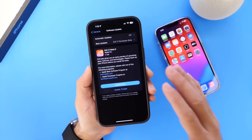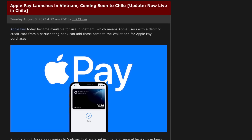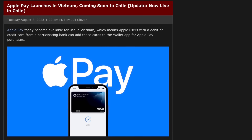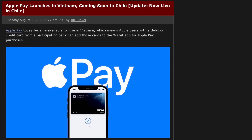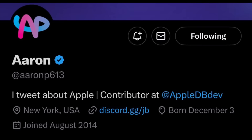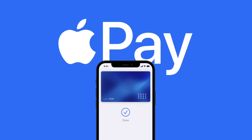I want to talk about some of the things that Apple has updated server-side. Those of you who use Apple Pay — Apple Pay is now available in two additional countries: Vietnam and Chile. Thanks to Aaron613 on Twitter for that one.